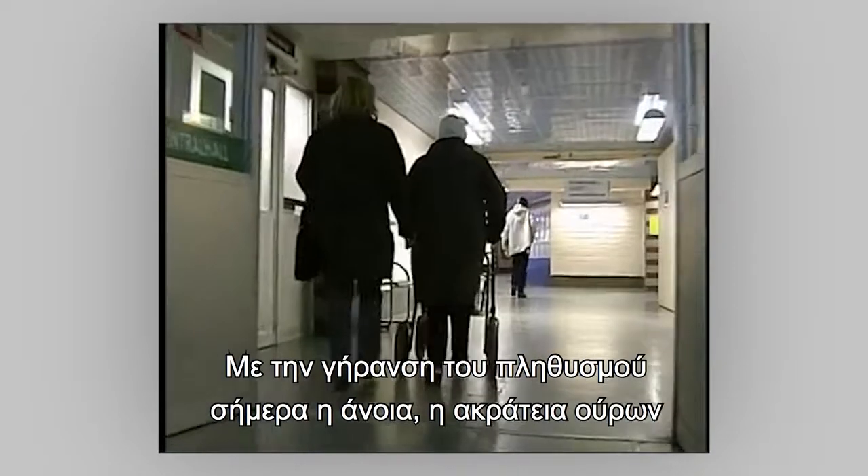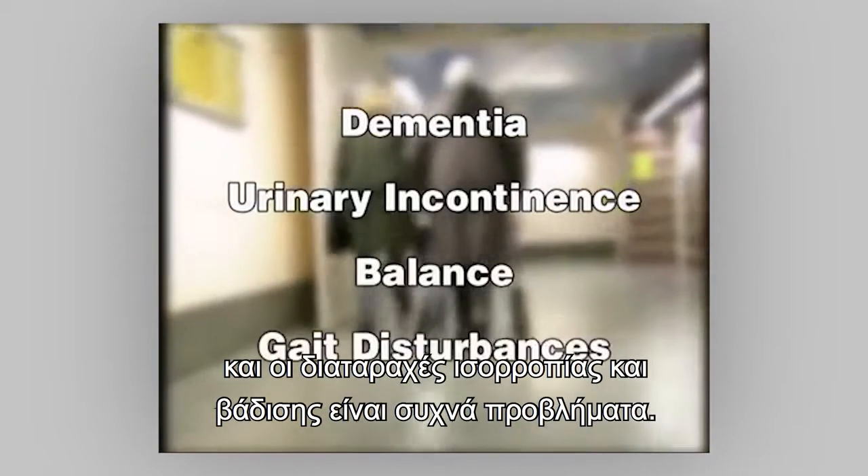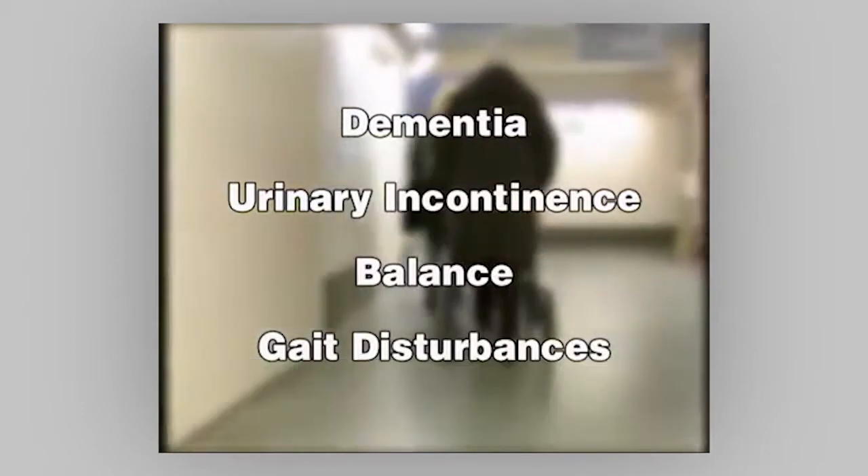In the aging population of today, dementia, urinary incontinence, balance and gait disturbances are common problems.